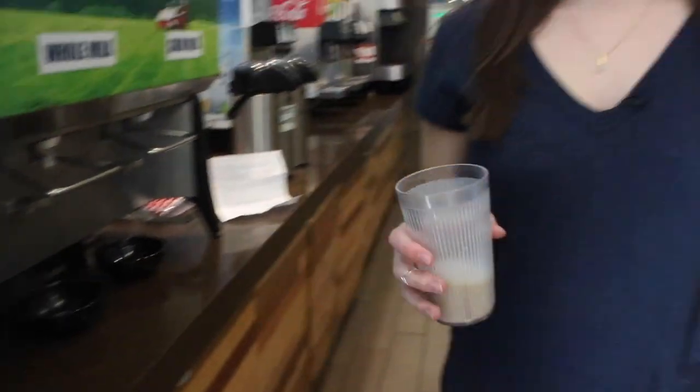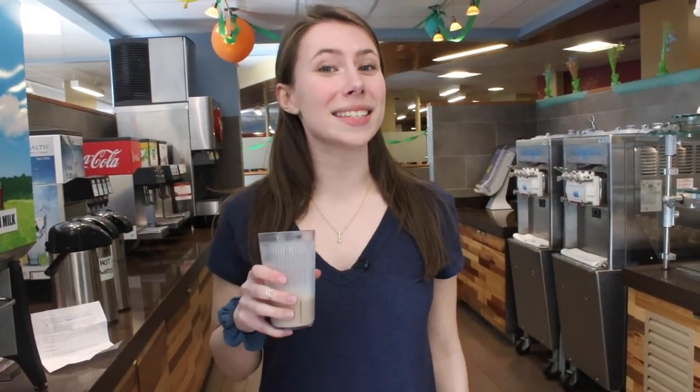In my last vlog, I told you that URI's dining halls have something completely unique to Rhode Island, and that's coffee milk. Coffee flavored milk may sound unusual, but I think it's delicious. Whether you're out of state or raised in Rhode Island, you have to try this local staple.